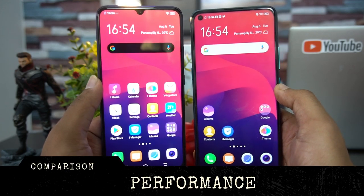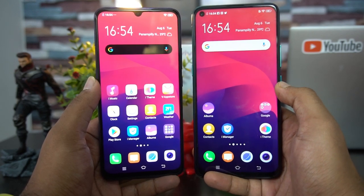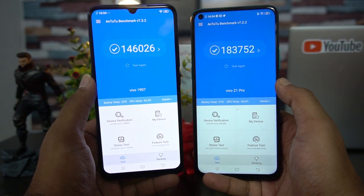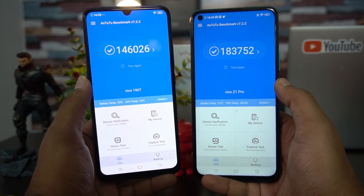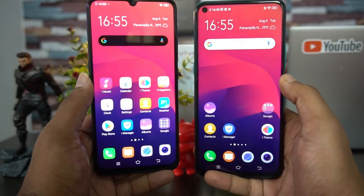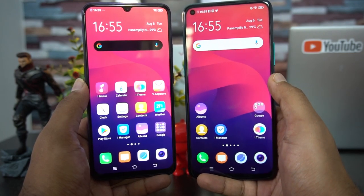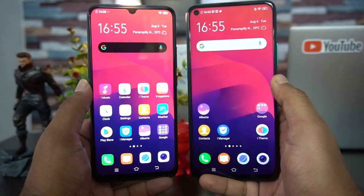Moving on to performance, the Vivo S1 has the Helio P65 octa-core processor while the Z1 Pro has the Snapdragon 712. Looking at benchmark scores, the Snapdragon 712 is way more powerful — the Helio P65 is closer to the Snapdragon 660. For gaming, the Z1 Pro also has a dedicated gaming mode, is optimized for gaming, has a larger display, larger battery capacity, and a better GPU. In terms of gaming and performance, the Vivo Z1 Pro is our choice.